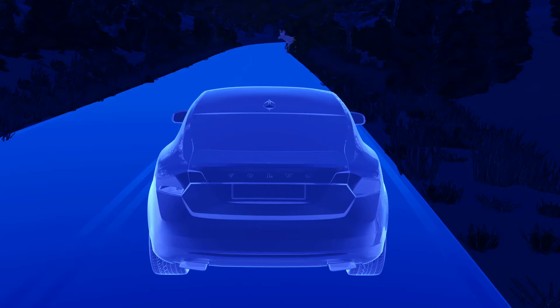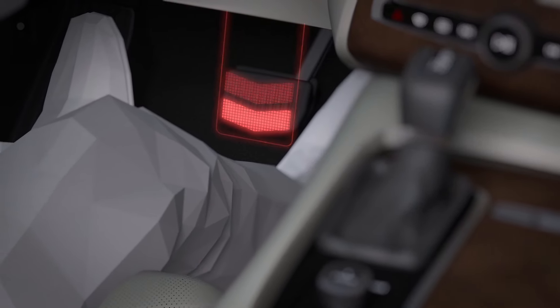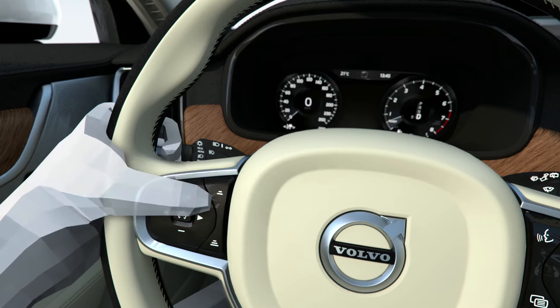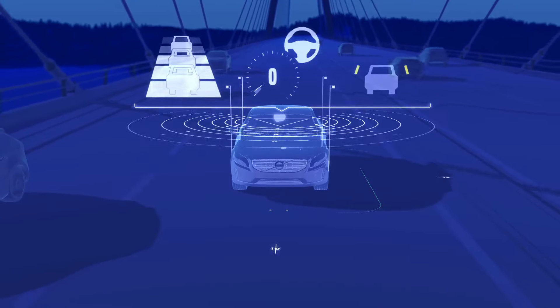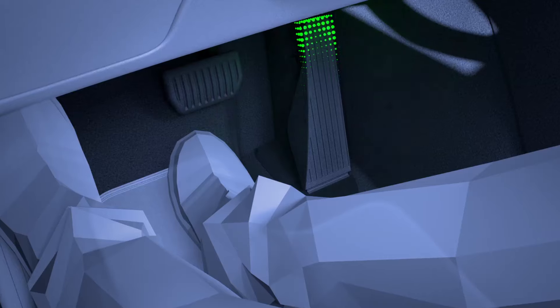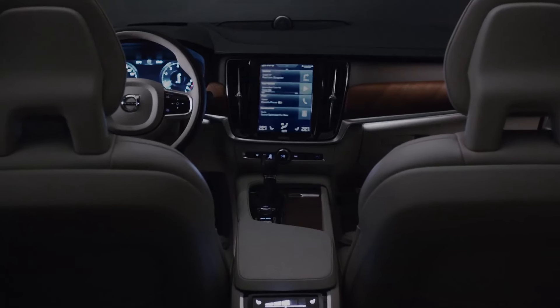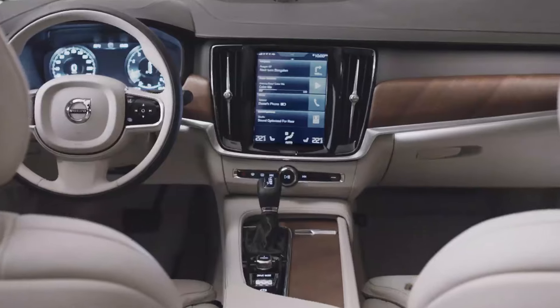We introduce two substantial features. One is large animal detection. The second is that with our semi-autonomous drive, we support that vision in the S90, now going up to 130 kilometers per hour. And then you can almost semi-automatically drive on a highway. This supports our safety vision.